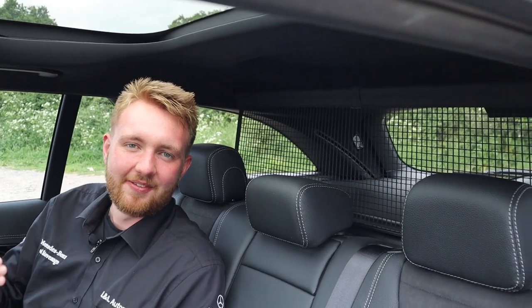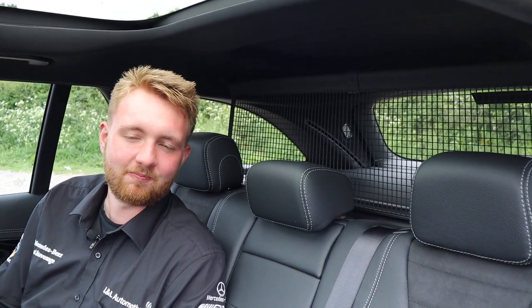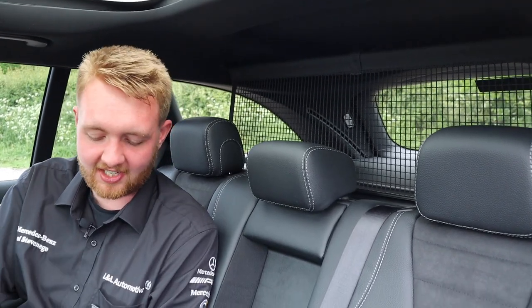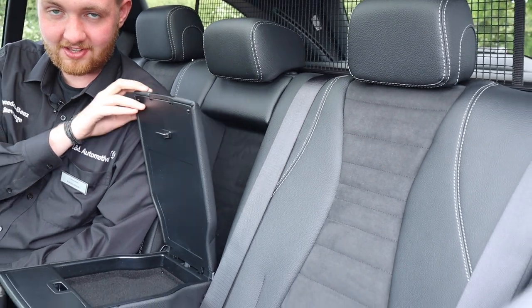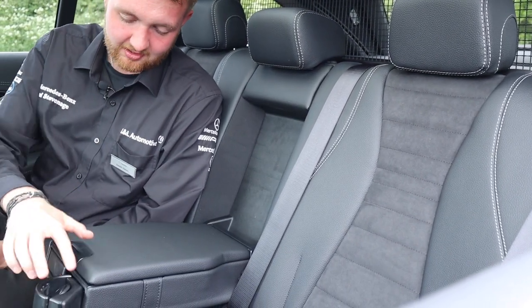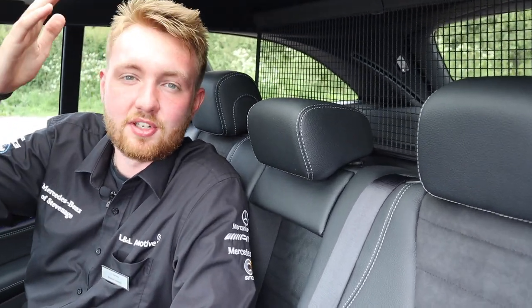In the back you have room for three full-size adults. The central seat doubles up as an armrest, double cup holder, and storage unit. What I particularly like is how far the panoramic sunroof extends back — there is loads of light coming through the roof for the rear passengers.